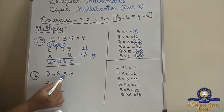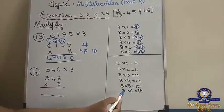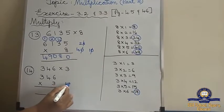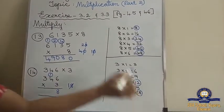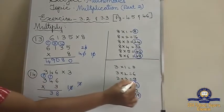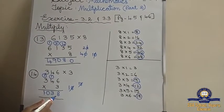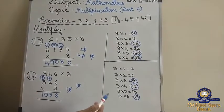Now the 14th sum: 346 multiplied by 3. What tables do you have to write? 3 tables. Which is the biggest number? 6. So till 6 I have written. 3 sixes are 18 — write 8 and carry 1. 3 fours are 12. 12 plus 1 is 13. 3 threes are 9. 9 plus 1 is 10. So the answer is 1,038. You can write the multiplication table and do, or otherwise you don't need to write the multiplication table.